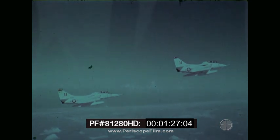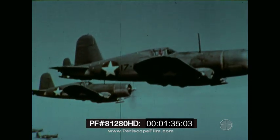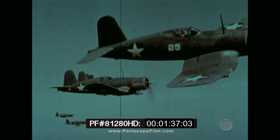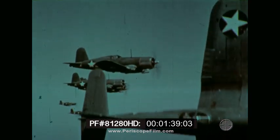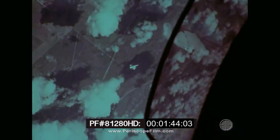Two aircraft operating as a section offer many proven advantages. Two sets of eyeballs can detect opposing aircraft earlier. A coordinated team of pilots can work against an opponent to advantage and turn a defensive situation to an offensive one. Two pilots can also switch the tactical lead back and forth to whoever has the best overall picture of the situation.